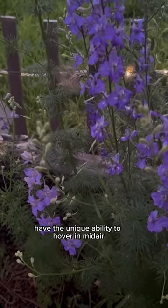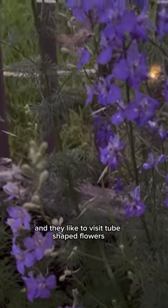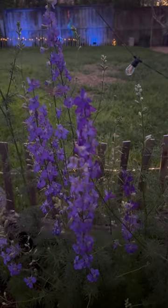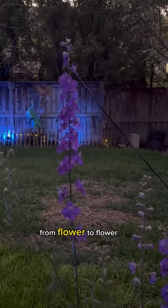Hummingbird moths have the unique ability to hover in midair and they like to visit tube-shaped flowers. Hummingbird moths are fantastic pollinators — their hairy little bodies can carry so much pollen from flower to flower.